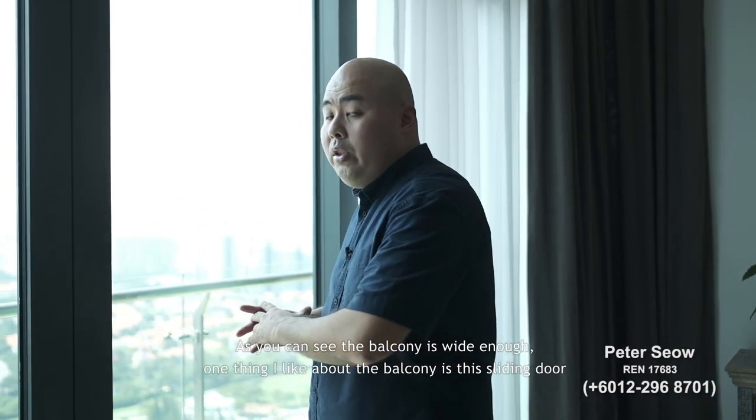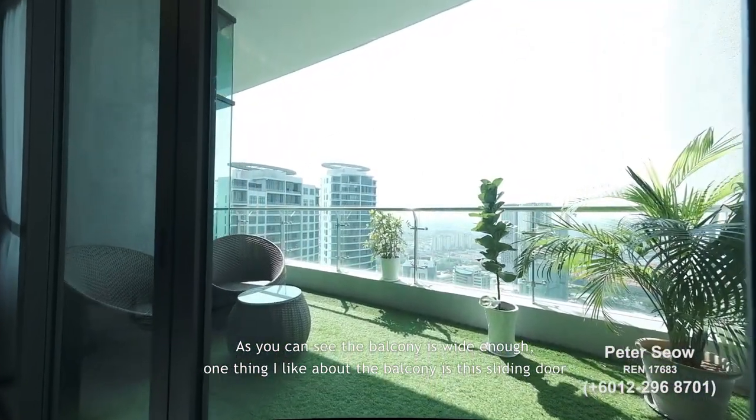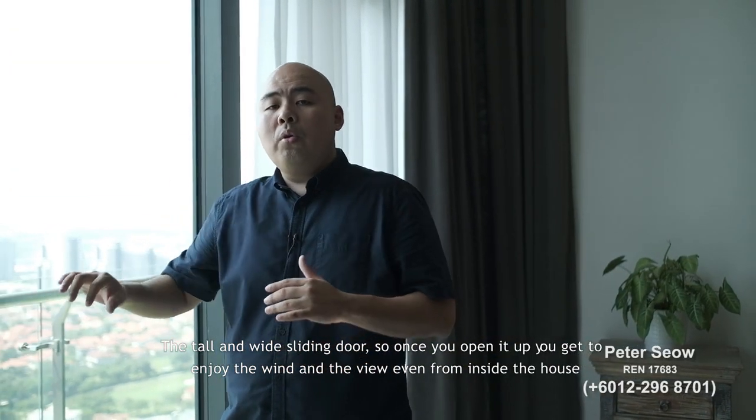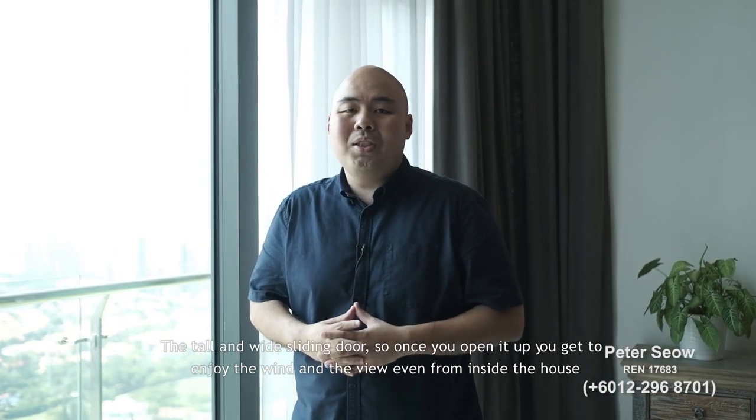Both the living and dining areas lead out to the balcony, which is wide enough for comfortable use. One notable feature is the tall and wide sliding door — once you open it up, you get to enjoy the breeze and the view even from inside the house.